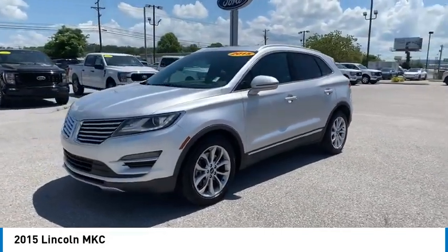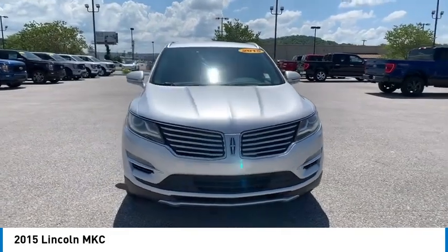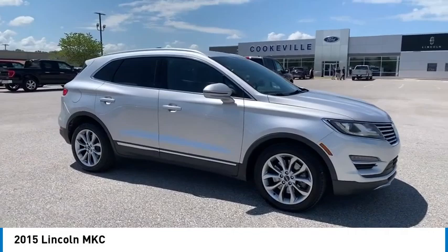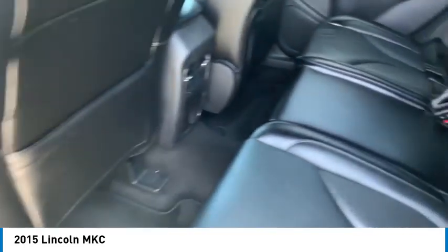Here are some of this vehicle's great options: aluminum wheels, rear spoiler, heated side mirrors, traction control, daytime running lights, remote keyless entry, headlights auto off, mirror memory, front wheel drive, security system.